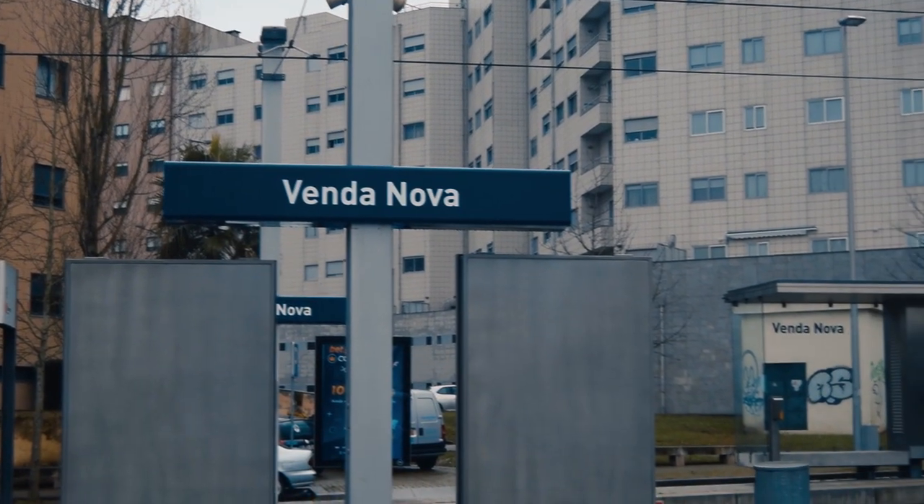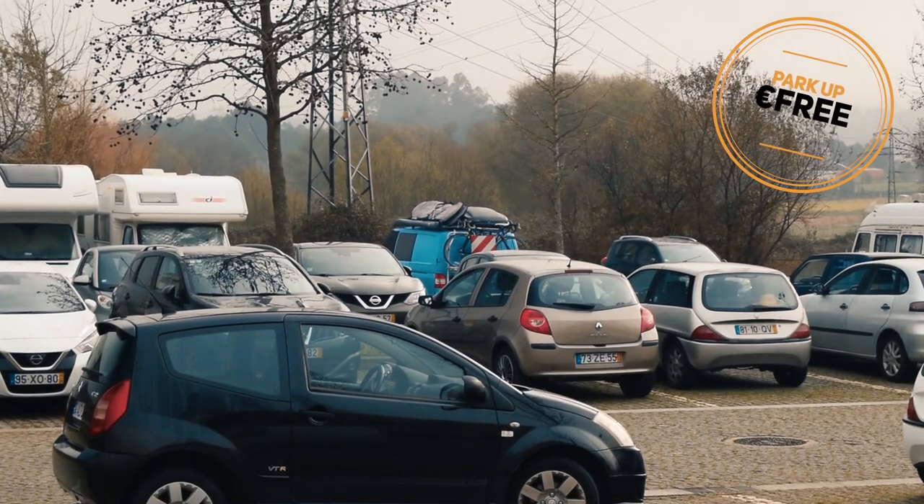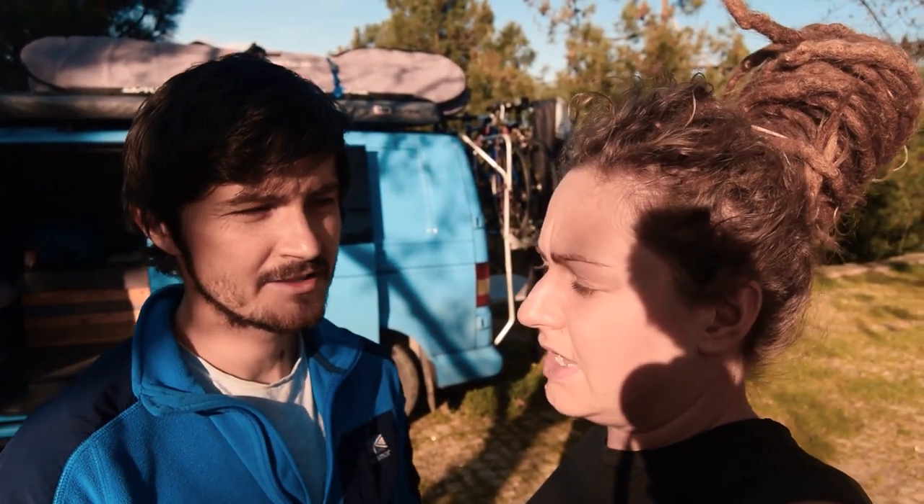We returned to our campervan, safely parked up at Venza Nova station — this is where we spent a pretty quiet night urban camping. So that brings our Porto tour to a close. We had a really, really good time in Porto — just one day and it was enough. We did over about 10 miles walking, so we didn't film much of the return to the van because we were absolutely knackered. We were in bed by 10 o'clock at night, which hasn't happened for a very long time.